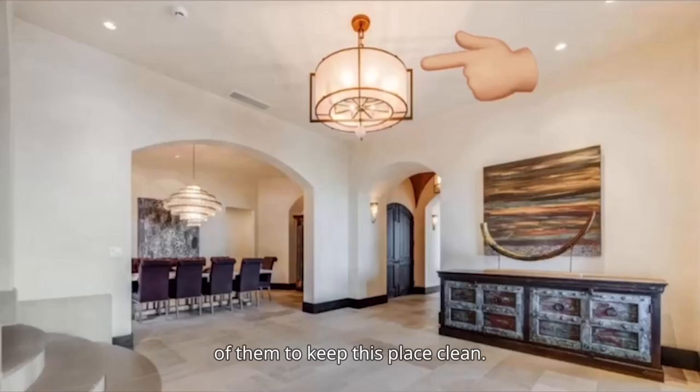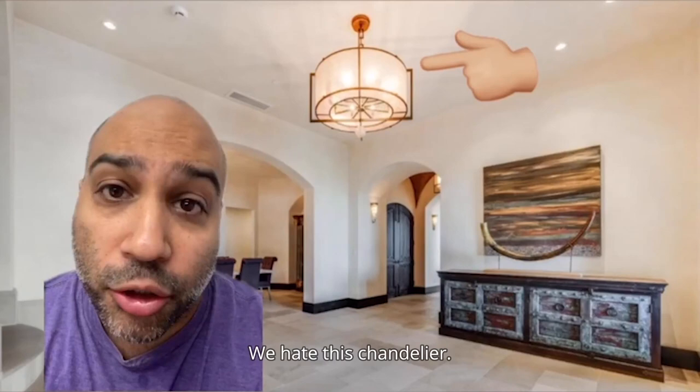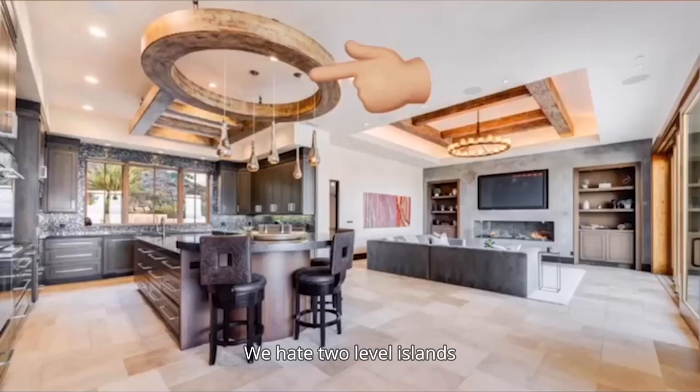We hate this chandelier. You know who doesn't hate it though? Moths. We hate two-level islands, and we hate this thing above it — if I turn this, will it take us to another dimension?